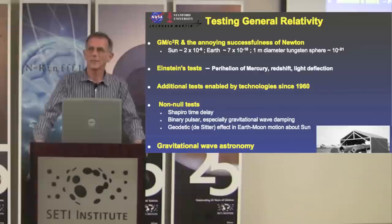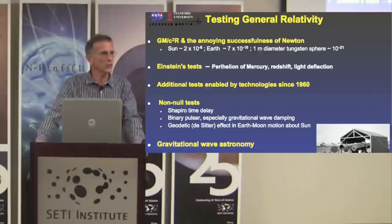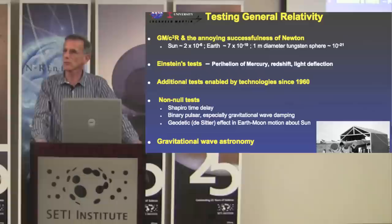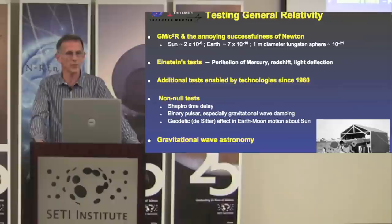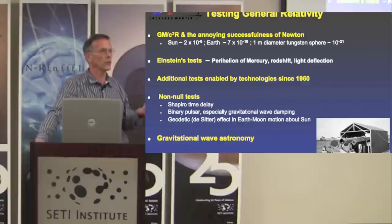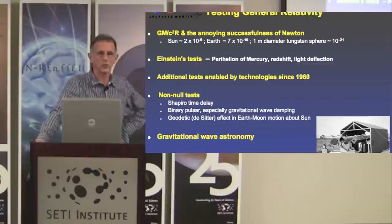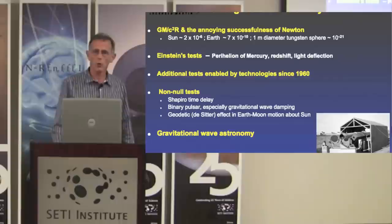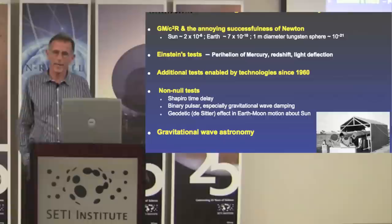I'll be telling you about the testing of general relativity, starting with the challenge that almost all tests face: you start with a force, gravity, that's small. It's weaker than the nuclear and electromagnetic forces, and when you're looking for the perturbations due to general relativity, they're smaller still. The scaling of GR terms goes as the gravitational constant G times the mass of the object divided by C-squared R, and for any solar system test, that scaling is small, so the tests are difficult.